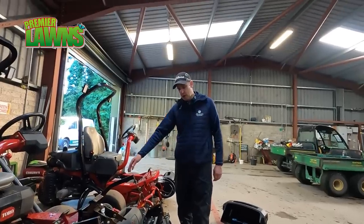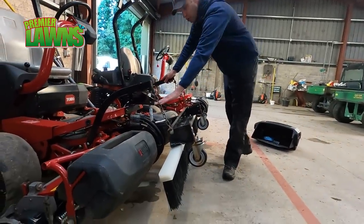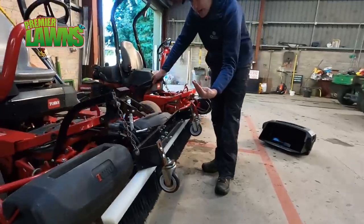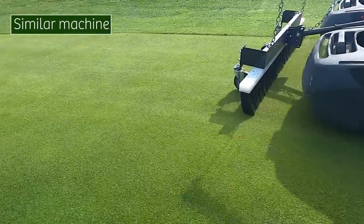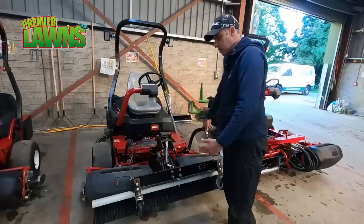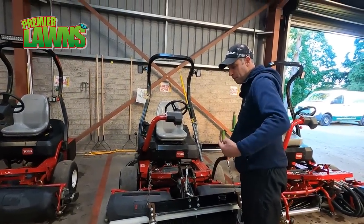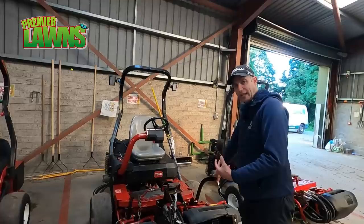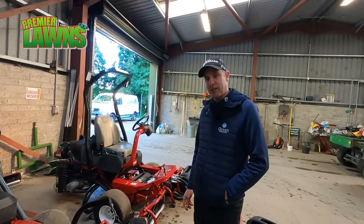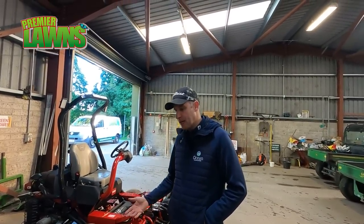This is the brush on our backup greens mower. The brush is designed to stand the grass up before the mowers cut it. When the mower goes down, the brush stands the Poa and other grasses up to get a far better cut. It's a vital tool but not to be overused — it's quite aggressive, stops lateral growth, thins it out a bit, but more importantly gets a far better cut on the leaf. Maybe once a fortnight or once a week depending on conditions — that's up to the course manager to decide.